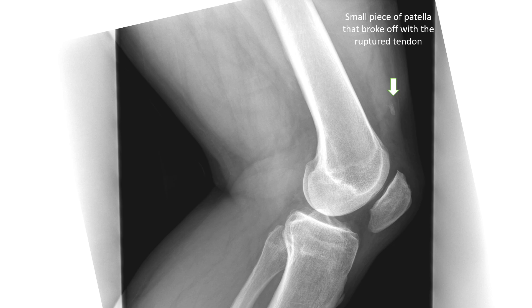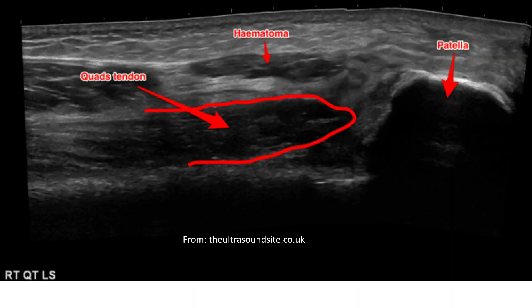When you go to the hospital and get examined, the main physical finding is inability to do a straight leg raise. You'll also see swelling, bruising, possibly a palpable gap or divot above the kneecap, and the kneecap may sag. For imaging, you always get an X-ray first — sometimes you'll see a small piece of bone pulled off or the kneecap sagging. But the imaging of choice to confirm the diagnosis is an ultrasound or MRI; ultrasound usually gets the diagnosis well.